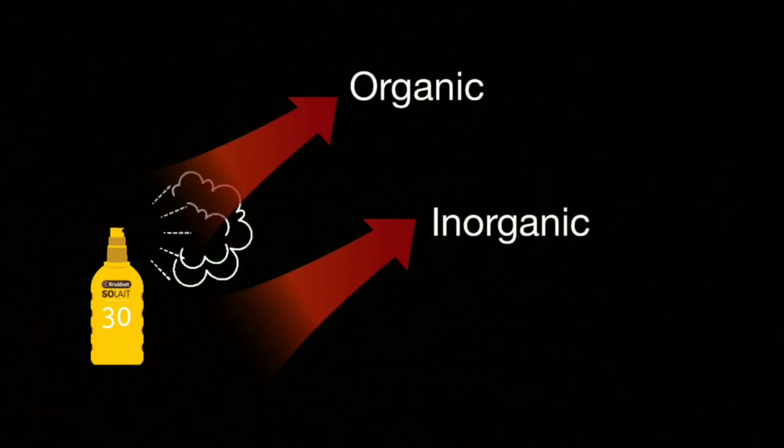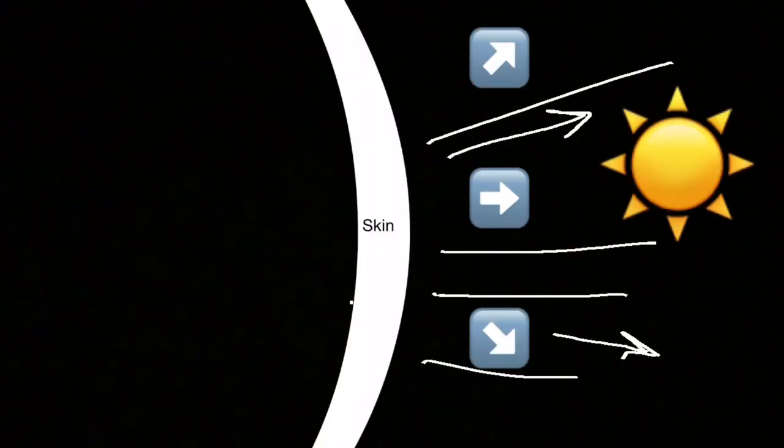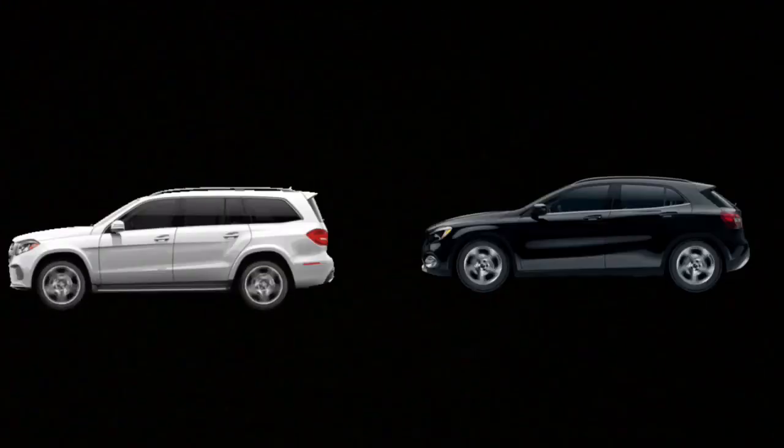Sunscreen is made up of chemicals — organic and inorganic ones. Inorganic chemicals in it reflect the sun, kind of like the color white repels sunlight. So for example, if you have a white car in the summer, it won't be as hot as a black car. Science.